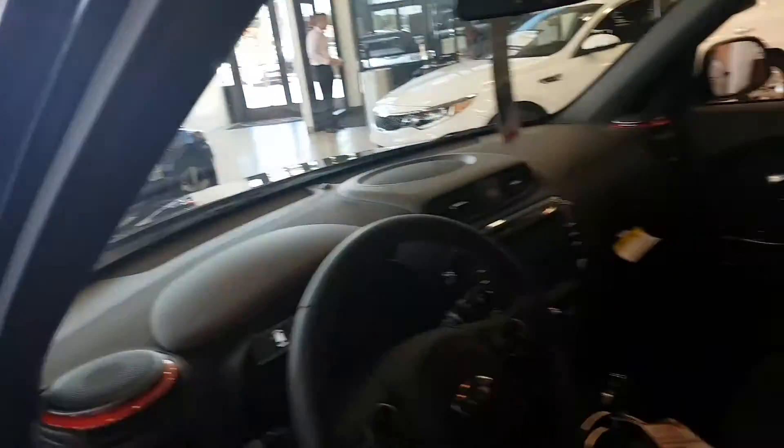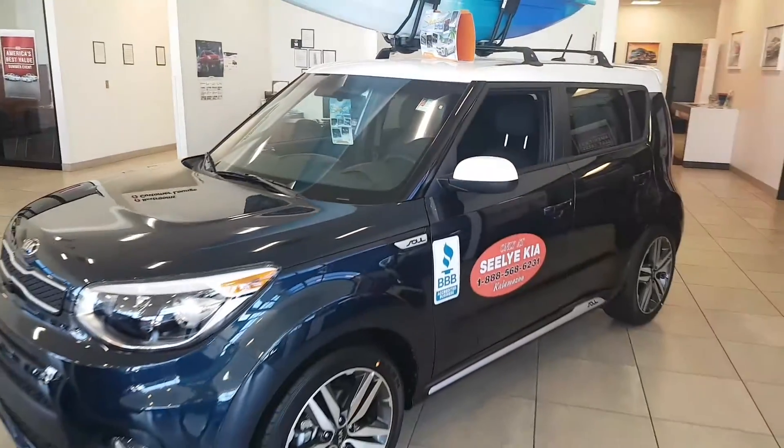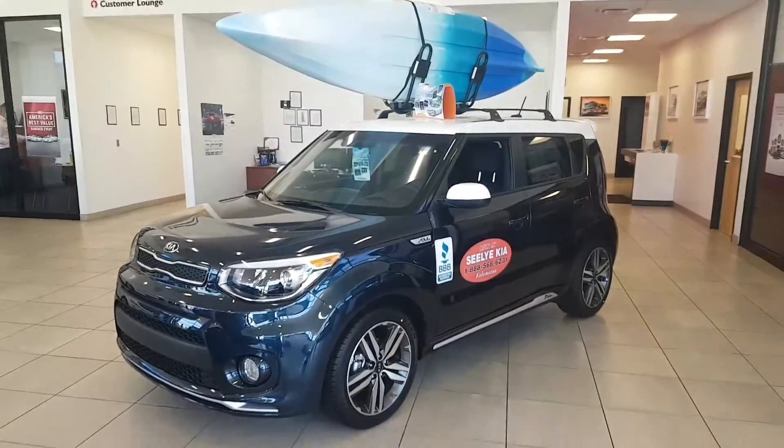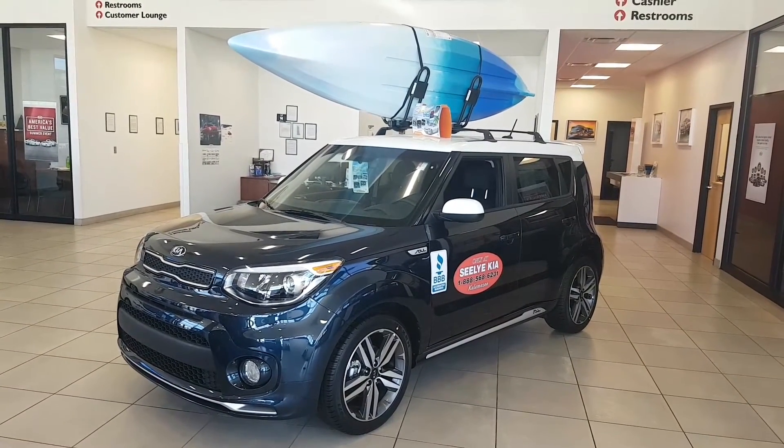But anyways, thought I'd make you a video. Thought you'd like it. And this could be your next Kia, Mr. John. Let me know — 269-961-1421. Just ask for Ish. Thanks.